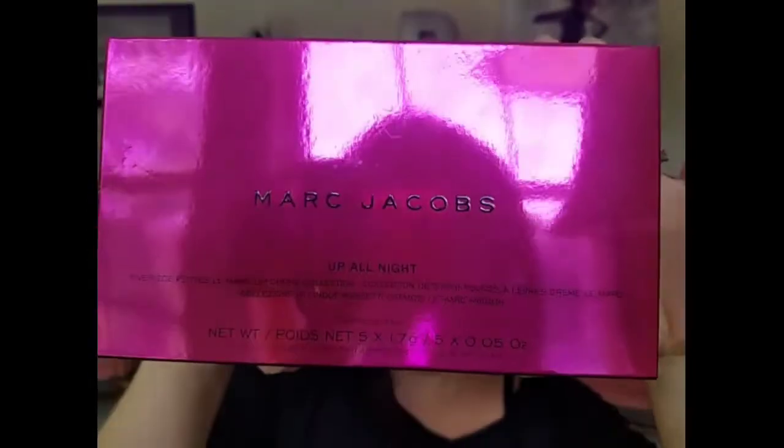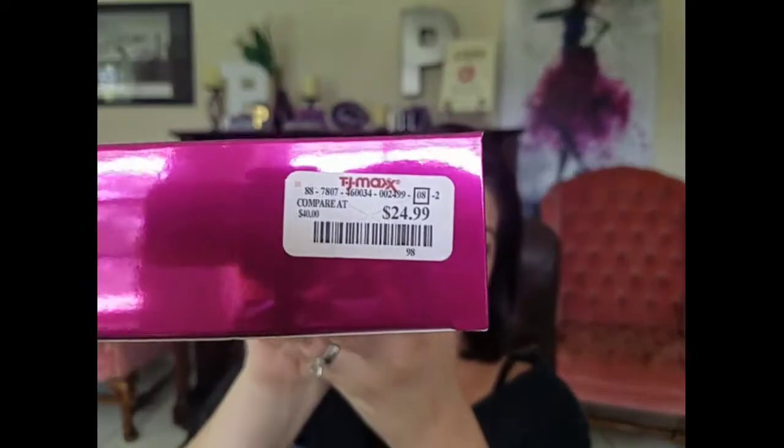Hello and welcome back to my channel. Today I am doing a low-cost luxury video to show you one of the great finds from either Marshalls or TJ Maxx. Today what I picked up from TJ Maxx was the Marc Jacobs 'Up All Night' five-piece Petite Le Marc lip cream collection, which I got for $24.99.